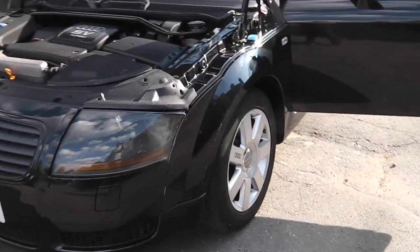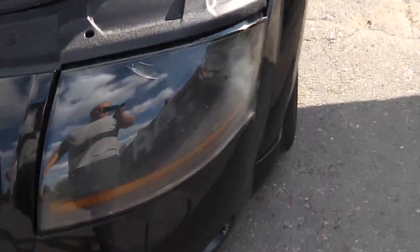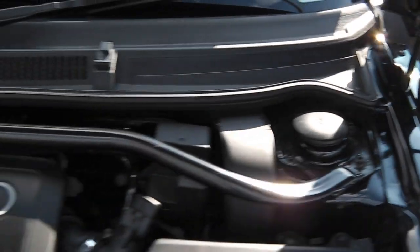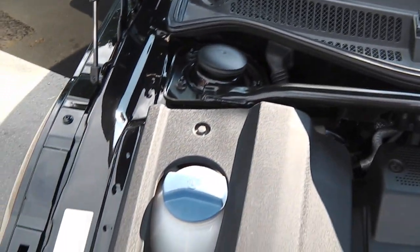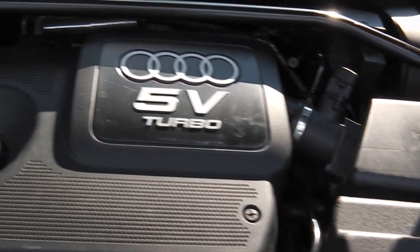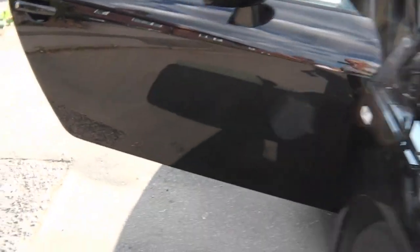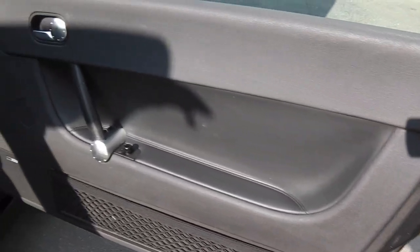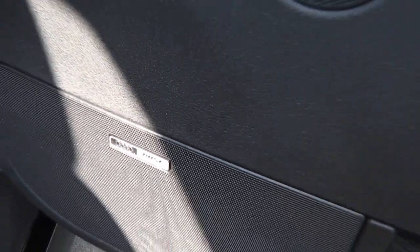I'm going to take you inside the car — we'll do the engine bay first, have a good long look at it. Don't forget it's the 1.8 turbo. You can't really see much with all the plastics, but it's 5 valve per cylinder. Taking in the door — don't forget it's also got the Bose surround sound on it.